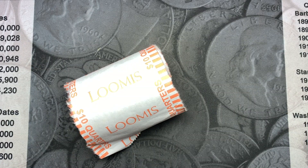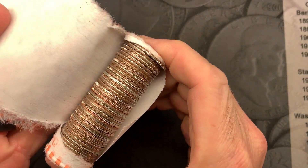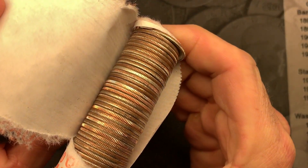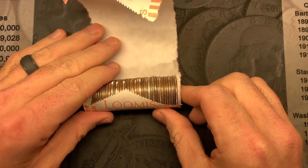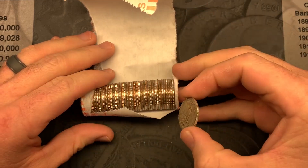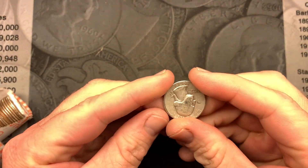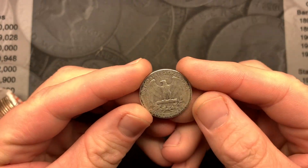I am pretty sure I am working on either box 12 or 13 that I have ever worked on, and this is the first time that I have found a silver quarter in the rolls. Look at that — I cannot wait to see what it is. Let's see it together. We got a 1939. That is an oldie!